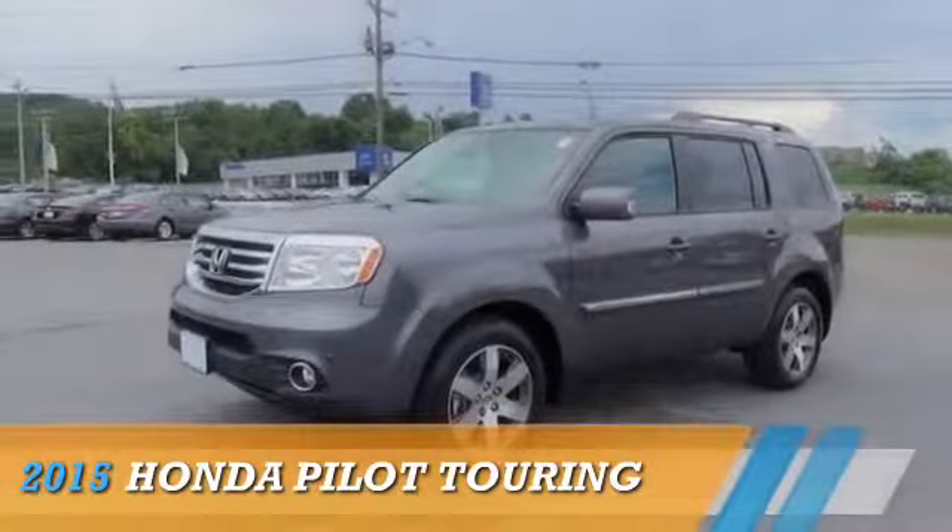Johnson City Honda. This could be the vehicle you're looking for.